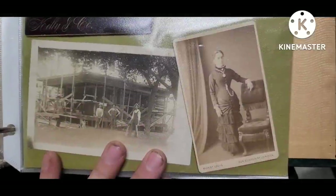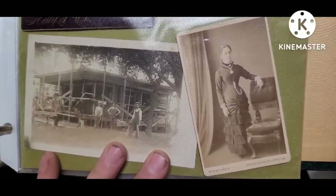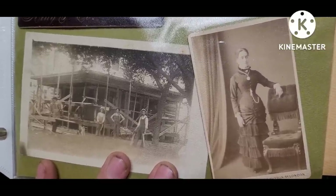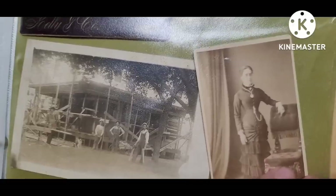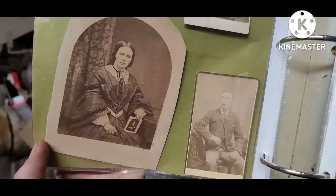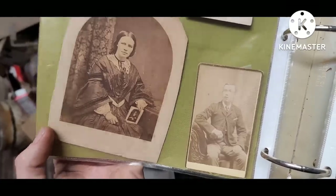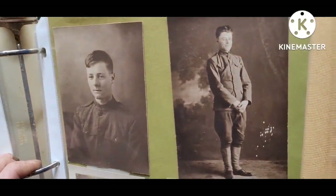Very, very old pictures in here — this is a proper Victorian lady in London. Then you've got your builders putting a porch on an antique house before it was an antique. Very old pictures, certainly well over a hundred years old. Look at that — your World War I soldier.